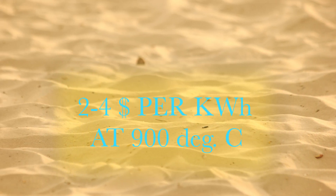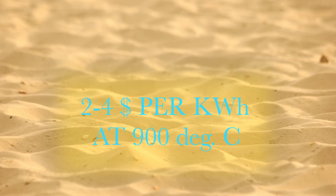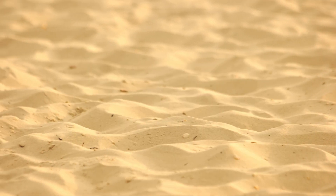At two to four dollars per kilowatt-hour of thermal energy at 900 degrees Celsius charged-to-discharge temperature difference, the energy storage system is safe because inert silica sand is used as a storage medium, making it an ideal candidate for massive long-duration energy storage.